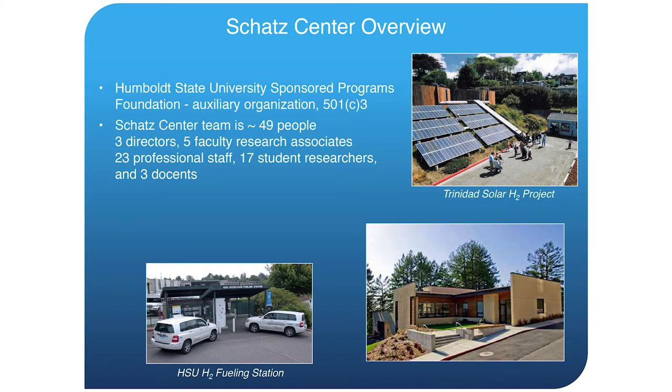The Schatz Energy Research Center is located at Humboldt State University in Arcata, California in far northern California. We're a non-profit with the mission to promote the use of clean and renewable energy. We meet this mission by performing research on renewable energy systems and designing, building, operating, and demonstrating clean renewable energy technologies. Our team is nearly 50 people: three directors, five faculty research associates, 23 professional staff, 17 students, and three docents.